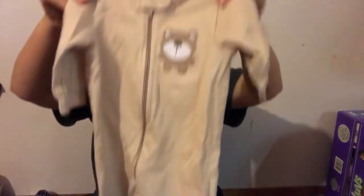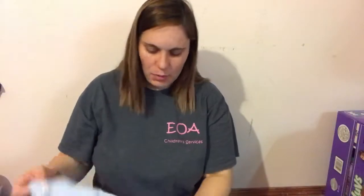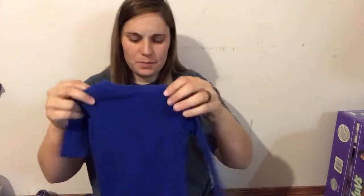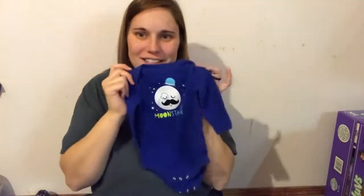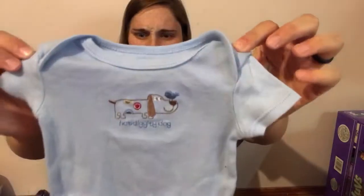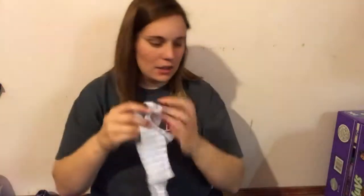Another little sleeper with little footies — my favorite. And then just a couple little onesies: a little puppy dog. I thought this one was super cute — it's three months. It was just too cute not to get, it has a mustache. Something about it I just thought was so cute. This little one says 'Hot Diggity Dog' and another little long sleeve with a little puppy on it. So yeah, that's all we got for the baby.